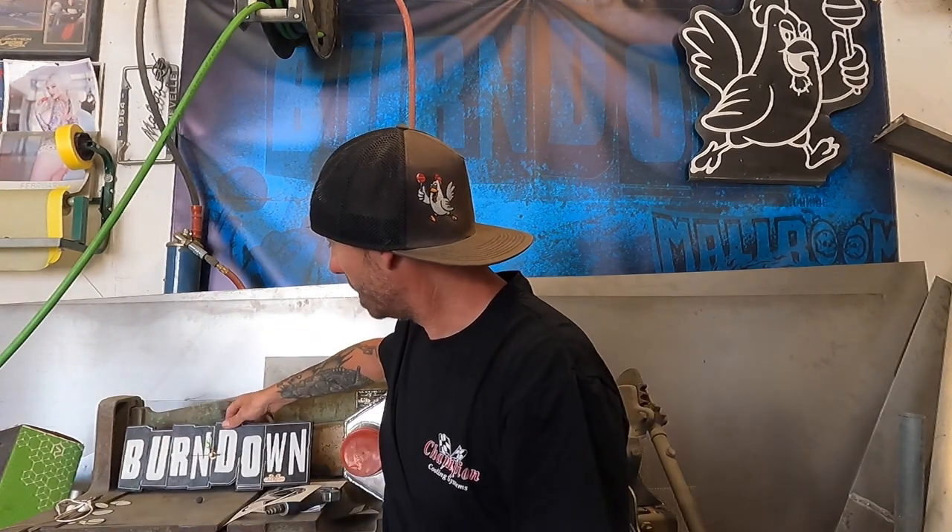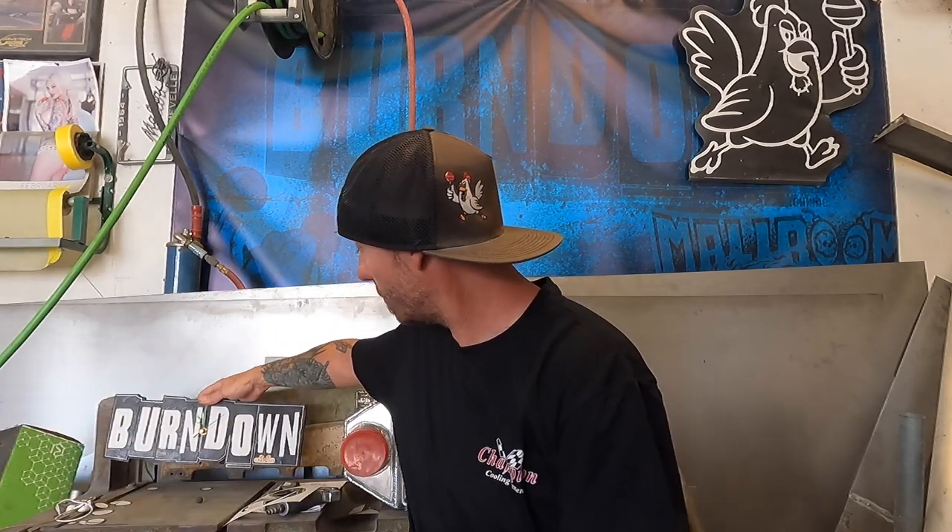I'm going to hold it up one more time just because it is freaking awesome — you can get a sense of the size of this thing. Look at that. This thing is freaking killer, dude. He did all the graphics and everything, made this for me, and I had no idea. I didn't send the logo or anything — he sourced all my stuff himself and did a hell of a job. It turned out beautiful. So thank you very much for that.